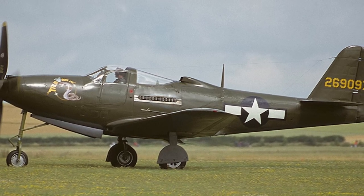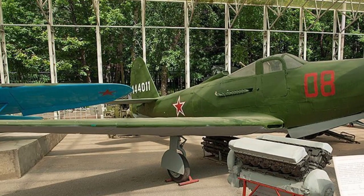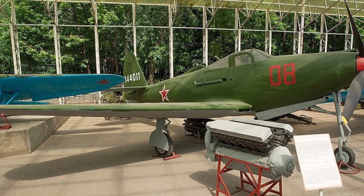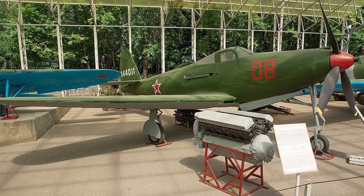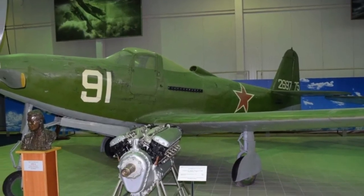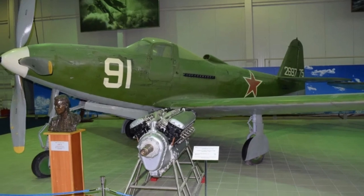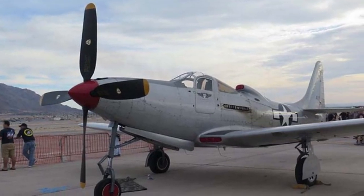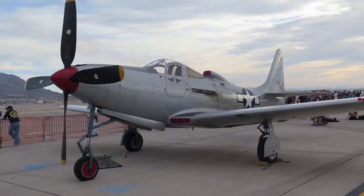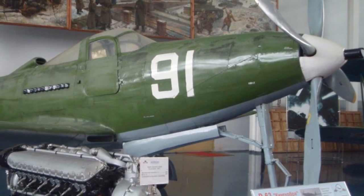Even before the first flight of the XP-39E in June 1941, two prototypes of the new XP-63 fighter were ordered, retaining the Allison V-1710-47 engine but enlarged in size. The engine received a second boost stage, which allowed raising the service ceiling by approximately 9,840 feet. In September 1942, even before the first flight of the XP-63, the US Army Air Force ordered a serial production batch under the designation P-63A. The armament was to match that of the P-39Q: a 1.5-inch cannon firing through the propeller shaft and four 0.50-inch machine guns.